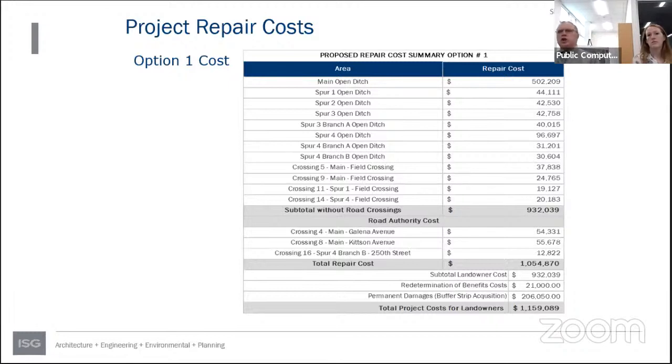Re-determination of benefits is a process to reassess the value of the property and the value drainage gives to it. Current agricultural benefit assessments are generally in the range of $750 to $1,300 per acre, depending on soil types and cropping history. The buffer law requiring a 16-and-a-half-foot minimum buffer along drainage systems also comes into play — those buffer costs are borne by the system and landowners who put them in are reimbursed. Attorney Cole will better explain the details of that process.